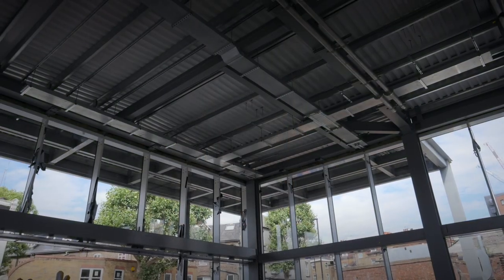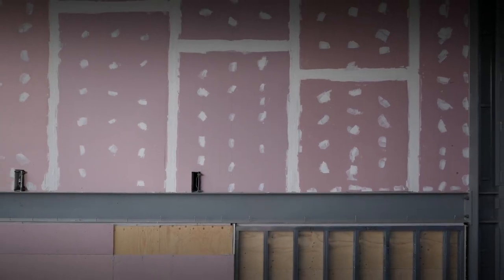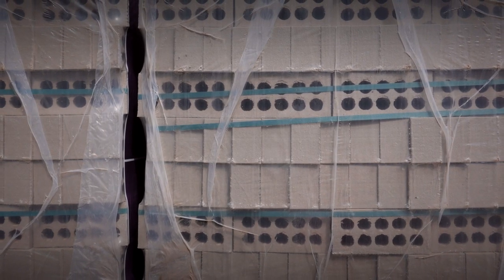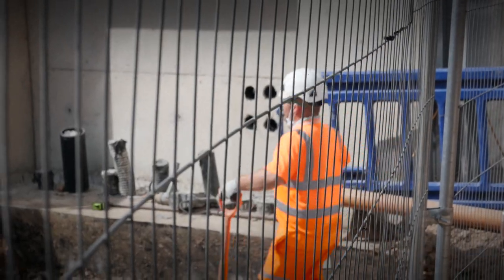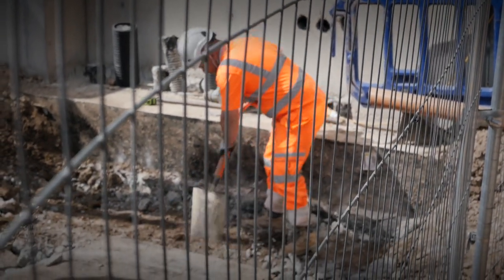Progress at West Ealing is currently on programme. We are working internally doing the first-fix M&E, the internal fit-out, partition walls, and screening, getting ready for tiling and final finishes inside. Externally, we're finishing our civils work — retaining walls are ongoing and we're doing our final drainage tie-ins into the existing infrastructure.